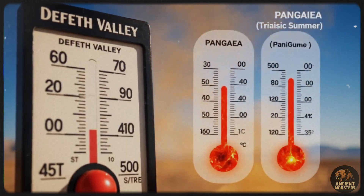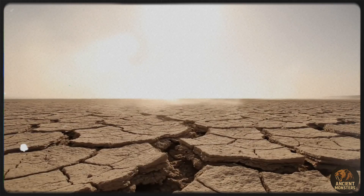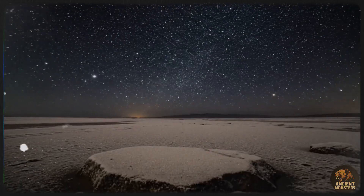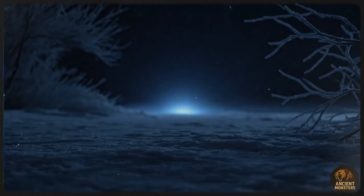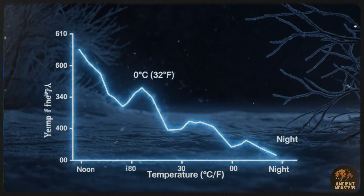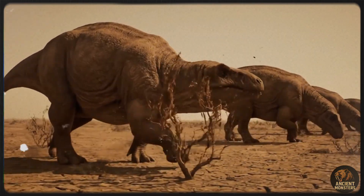Why was it so hostile? Well, the world was recovering from the single worst mass extinction in history: the Permian-Triassic extinction event, often called the Great Dying. Massive volcanic eruptions from the Siberian Traps had pumped the atmosphere full of CO2, creating a runaway greenhouse effect that cooked the planet. This cataclysm wiped out 90% of all species, including over 95% of life in the oceans. But life, as they say, finds a way.